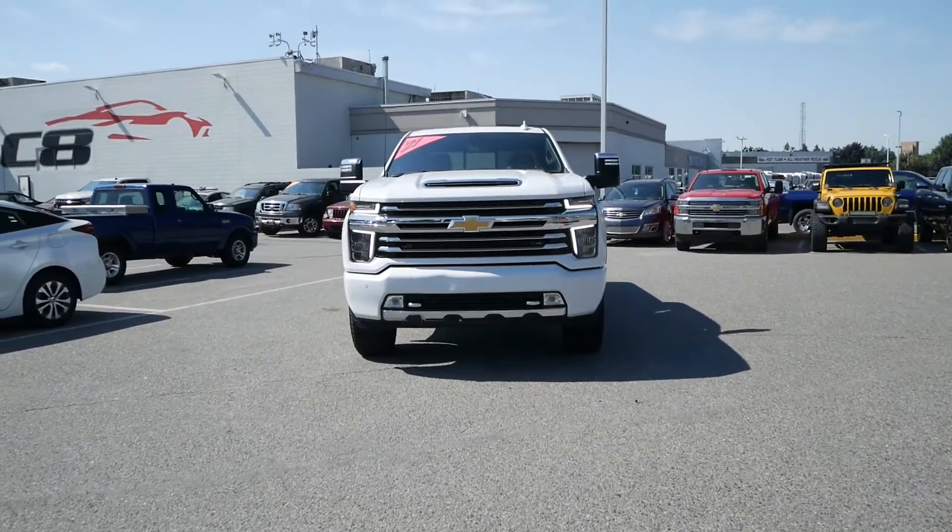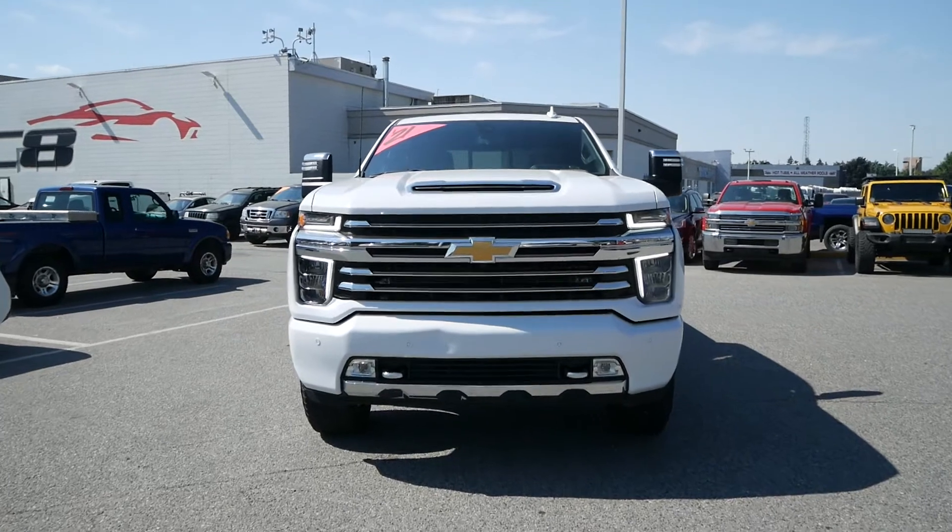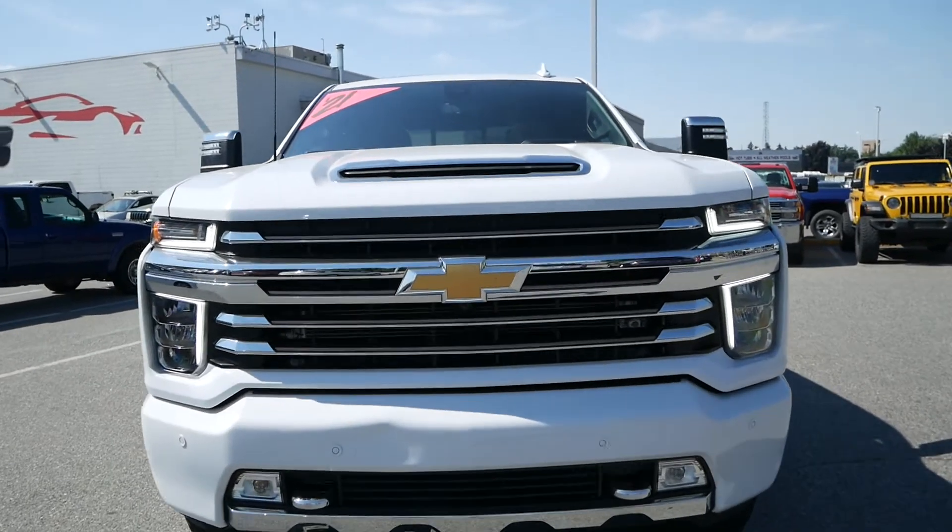Travis here from Kelowna Chevrolet to show you this one-owner 2021 Chevrolet Silverado 3500 HD High Country.